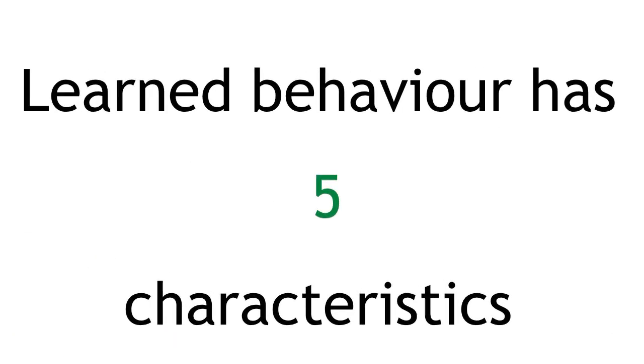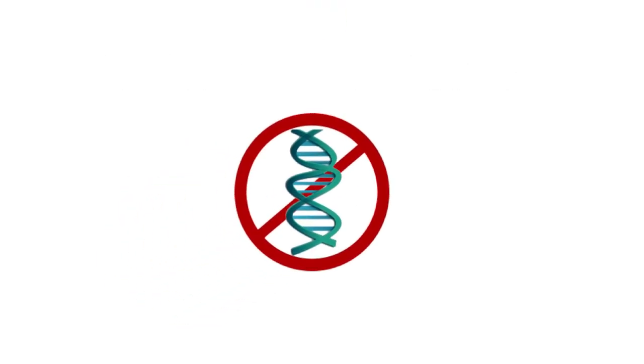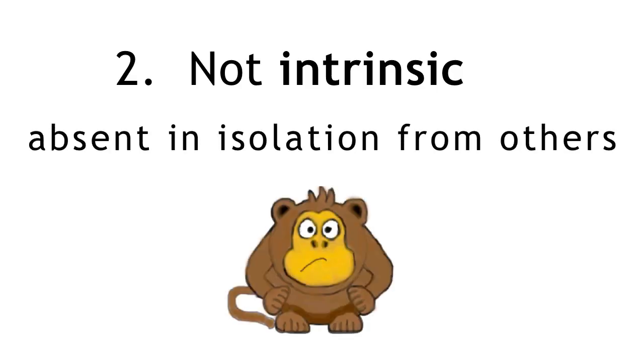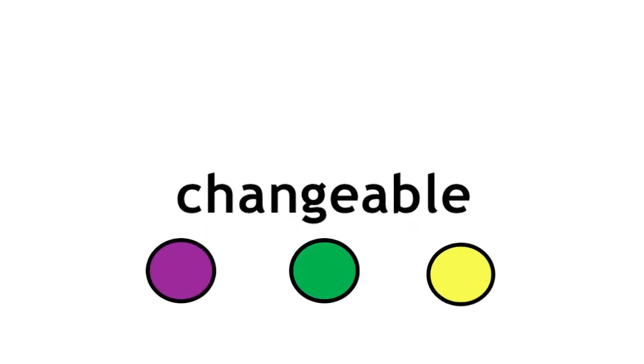Learned behaviour has five characteristics. First, it is non-inheritable, so it isn't passed on from previous generations. Second, it is only acquired through observation or experience. Third, it is not intrinsic, so it is absent in animals raised in isolation from others. Fourth, it is permutable — this means that the pattern or sequence may change and the order of things might swap around.